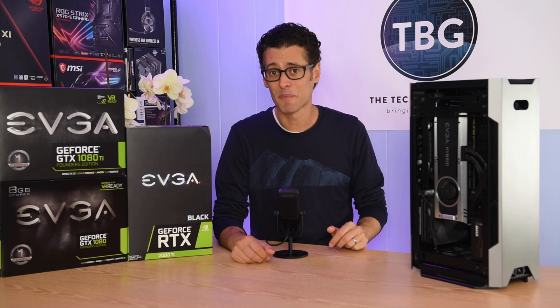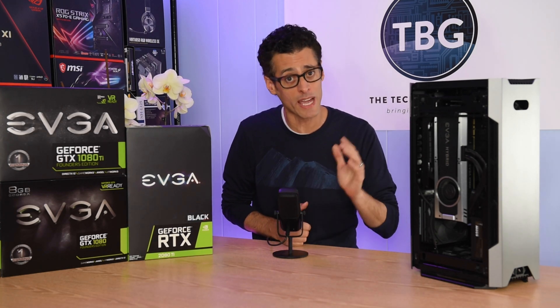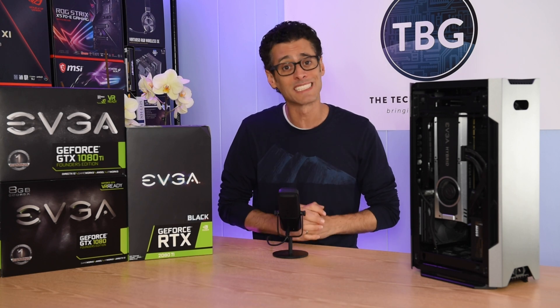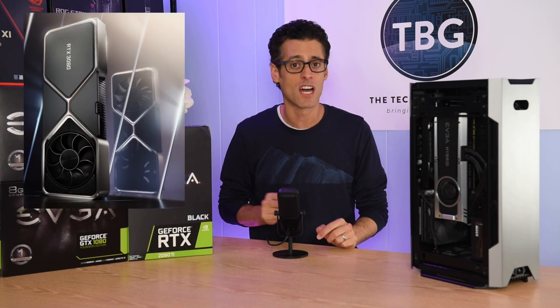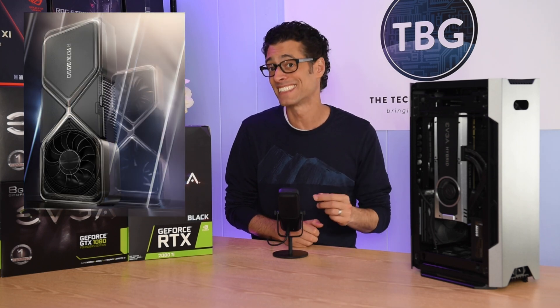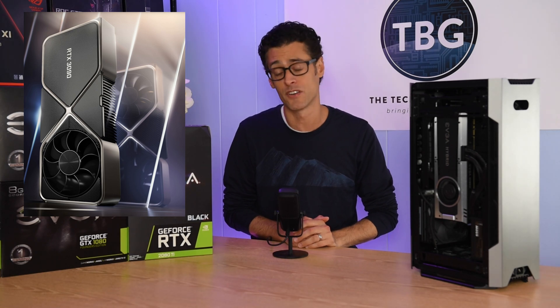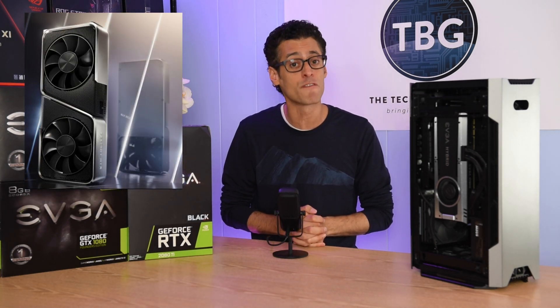Hey there, I'm Ari from The Tech Buyer's Guru, and I've got big news in the PC world today. September 1st, 2020 was the day that NVIDIA announced the new Ampere line of RTX 3000 series GPUs, debuting on September 17th with the RTX 3080 at $700. It will be followed by the RTX 3090 on September 24th at $1,500, and then the RTX 3070 will come in October at $500.